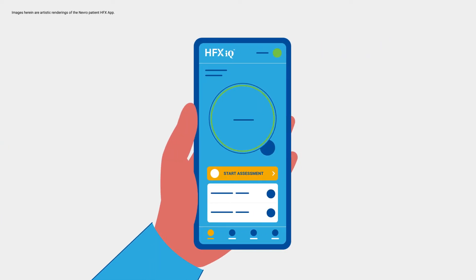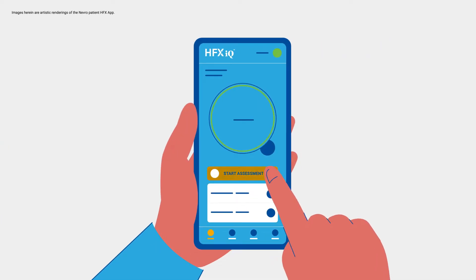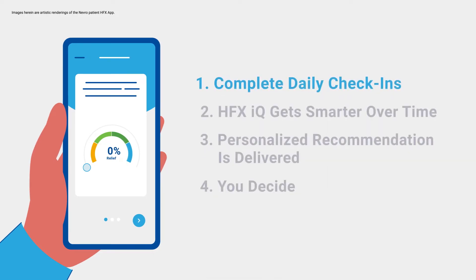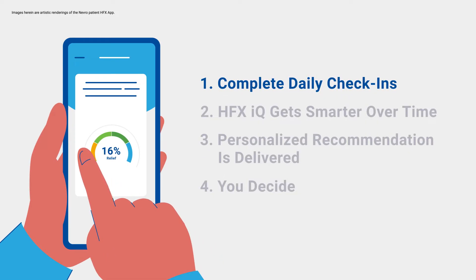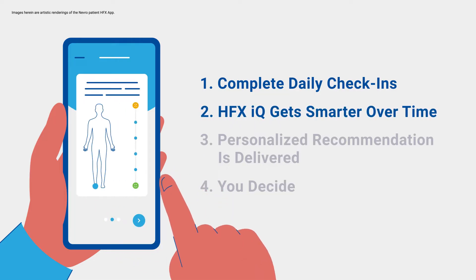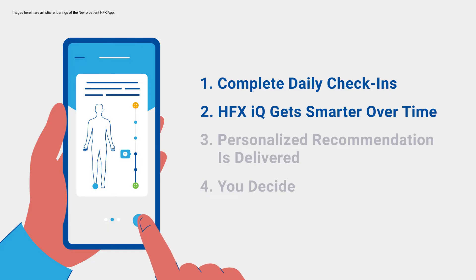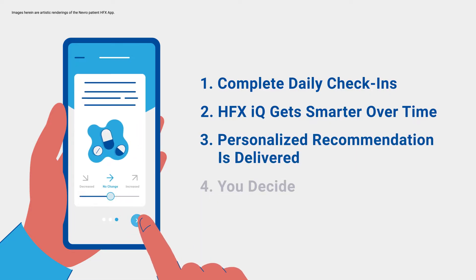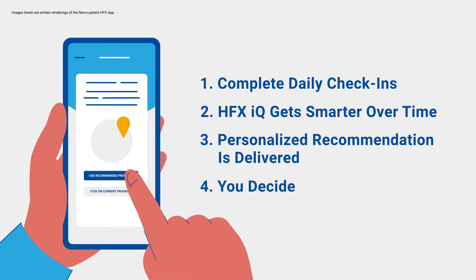The way the pulses are delivered is personalized based on the unique nature of your pain. It's easy to use — you complete simple daily check-ins with the app. HFX IQ gets smarter over time, learning from your inputs, preferences, and pain experience. Your personalized recommendation is delivered right to your phone, and you decide to change to the recommendation or stay where you are.